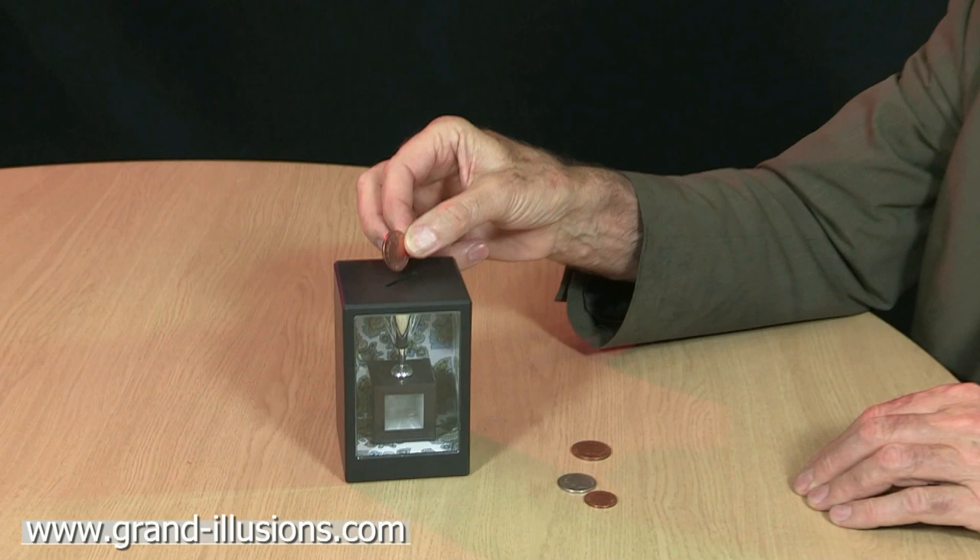The Japanese microbank — an astonishing optical illusion. It's a coin bank made in Japan which shrinks the money, which is a nice comment on our financial crisis. It makes the money grow smaller, not bigger.